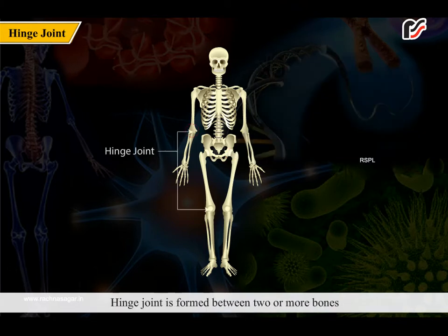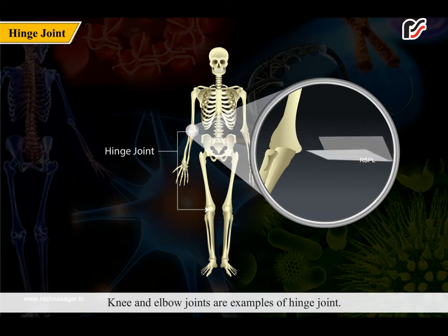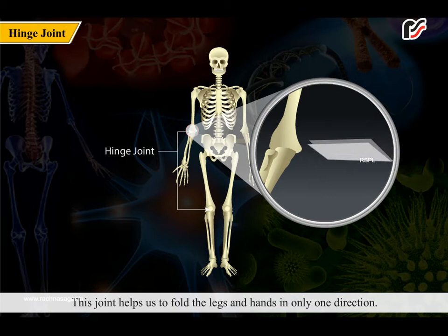Because of the ball and socket joint, we can move our hands and legs in all directions. A hinge joint is formed between two or more bones where the bones can only move along one direction. Knee and elbow joints are examples of hinge joints. This joint helps us to fold the legs and hands in only one direction.